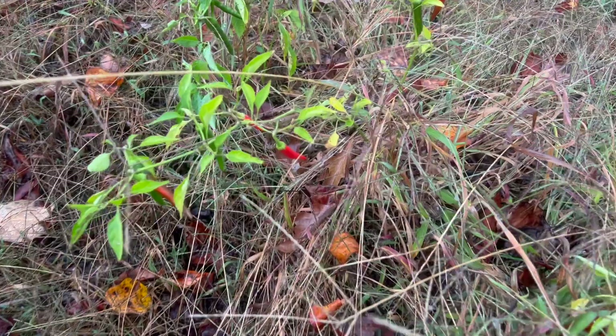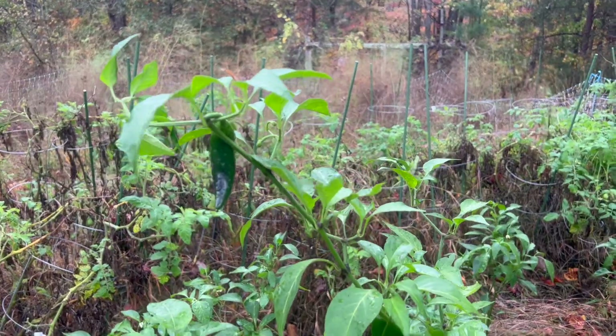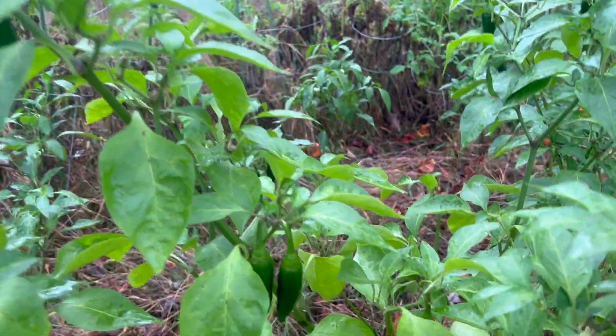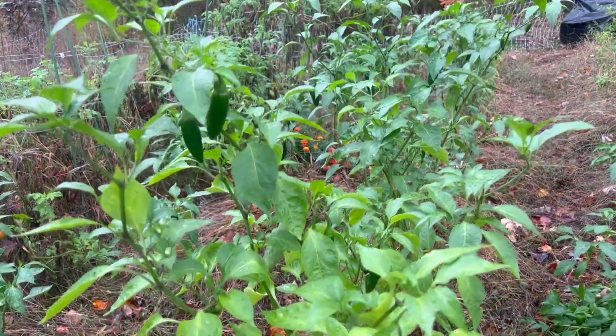We've let the weeds go because the season was pretty much over. The peppers just don't want to quit. Look at these cayennes growing out of the weeds, and these jalapeños, still super laden with beautiful spicy peppers. I was able to gather all of these and bring them in, so they'll be a batch of cowgirl candy — our last one for the year.